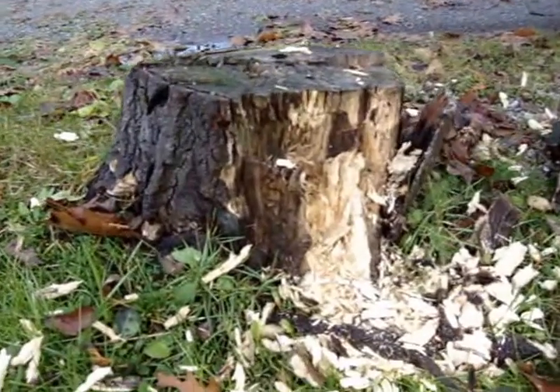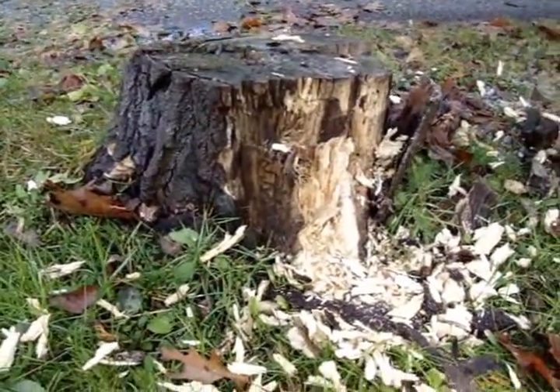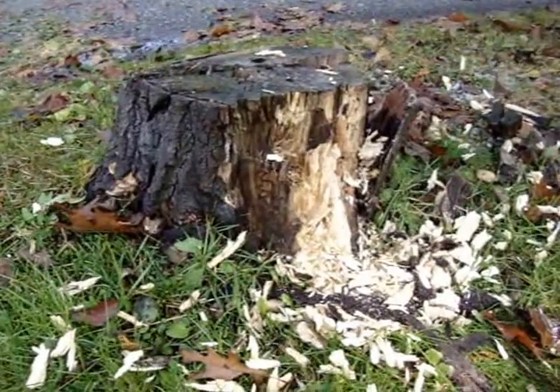Here's the stump — made a nice hole in it. I think it's ants. Just thought you'd like to see that. Better than a wood chipper.